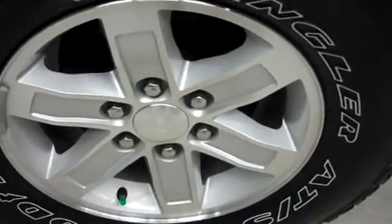Rear wheels — no corrosion on those, plenty of tread left, almost like new. The underbody and frame look to be nice and clean.